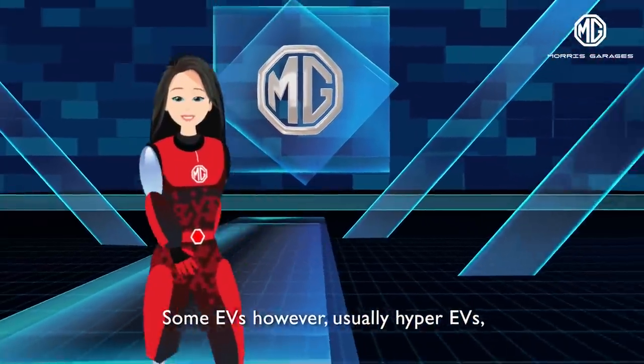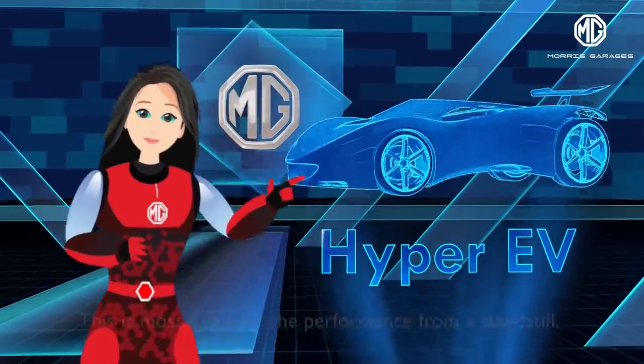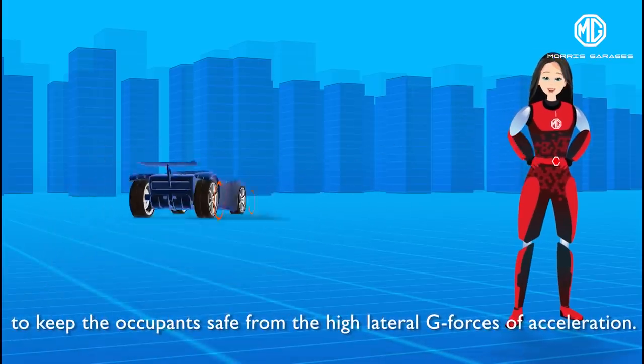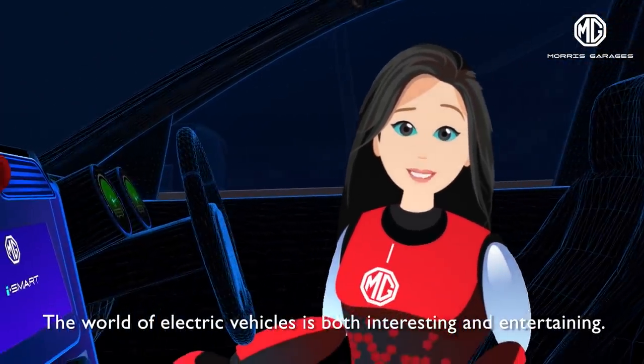Some EVs, however, usually hyper EVs, have a gearbox with just two or three speeds. This is mostly to limit the performance from a standstill to keep the occupants safe from the high lateral G-forces of acceleration. The world of electric vehicles is both interesting and entertaining.